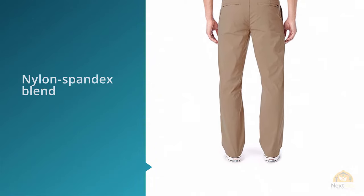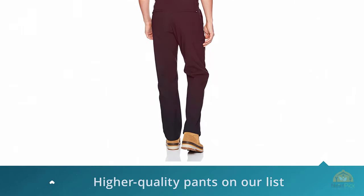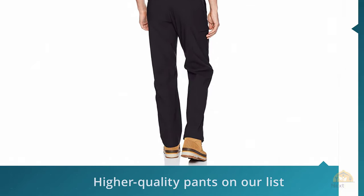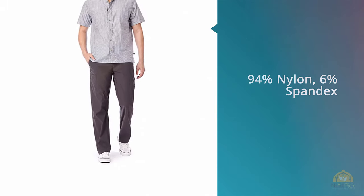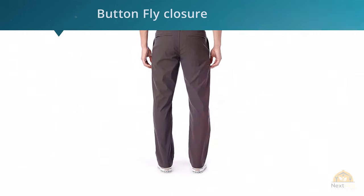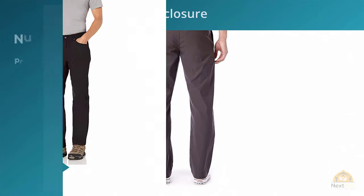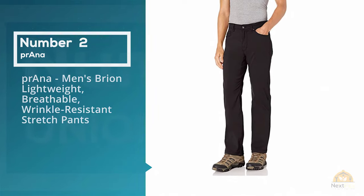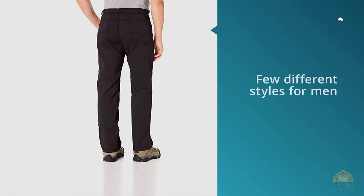For being such a bargain, they work surprisingly well. The nylon spandex blend offers just enough stretch for a full range of motion, and they're quick-drying. With a DWR coating and UPF of 50, you could even wear these hiking. They probably won't last as long as other high-quality pants on our list, but if you're looking for a budget pair of travel pants, these are it.